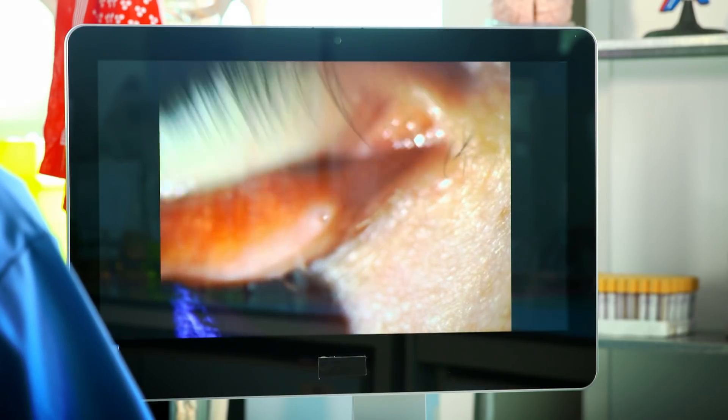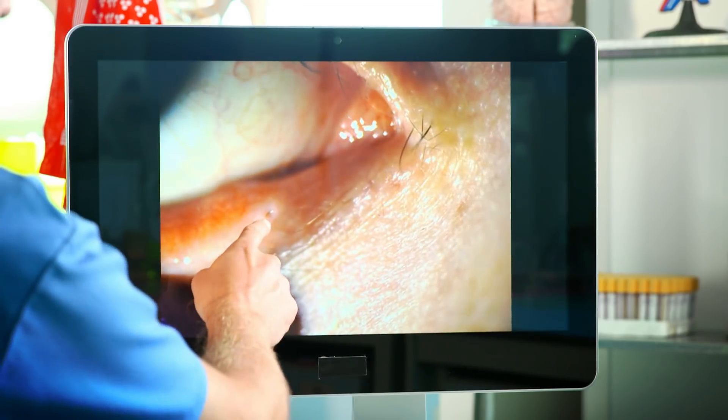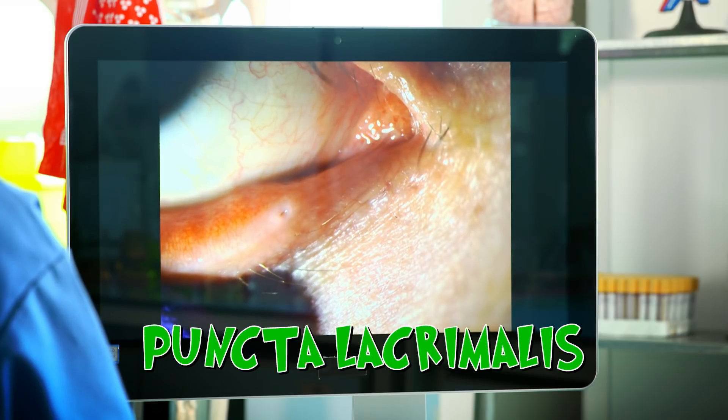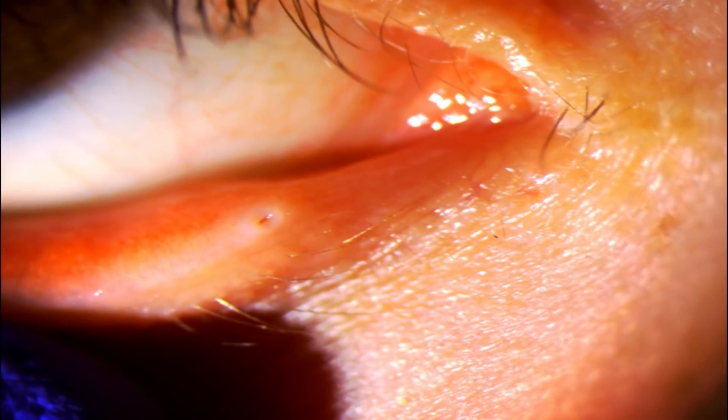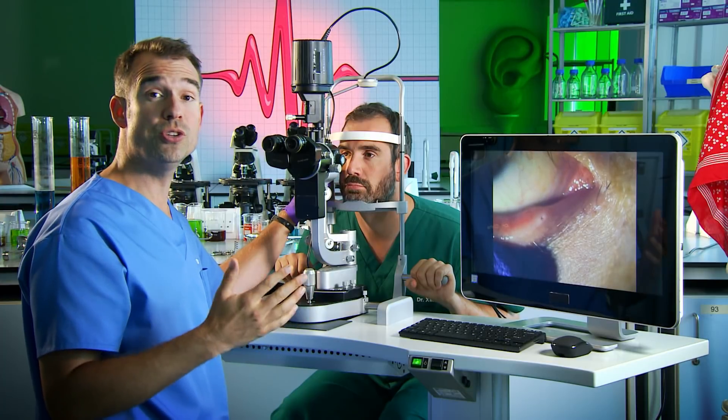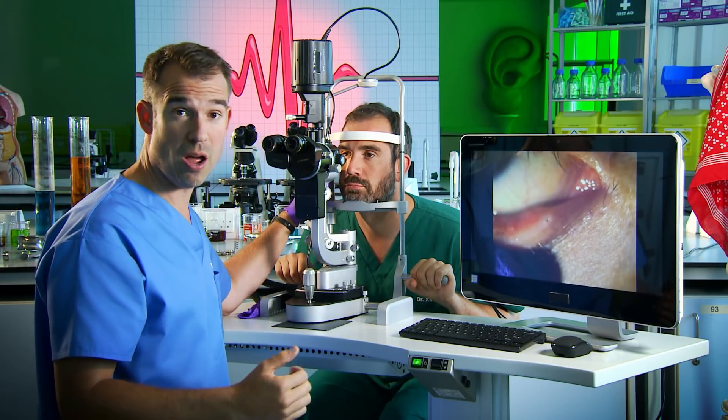In the corner of your eye you can see that little hole — it's called the puncta lacrimalis. Tears flow across your eye into that hole and into your nose, a bit like the plughole in a bath. That's why your nose runs when you cry.